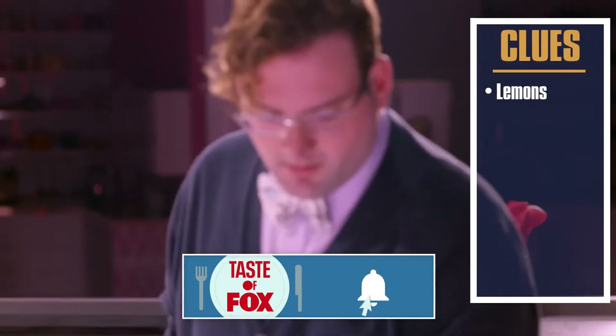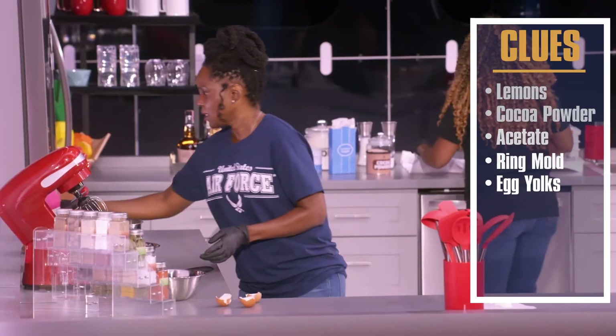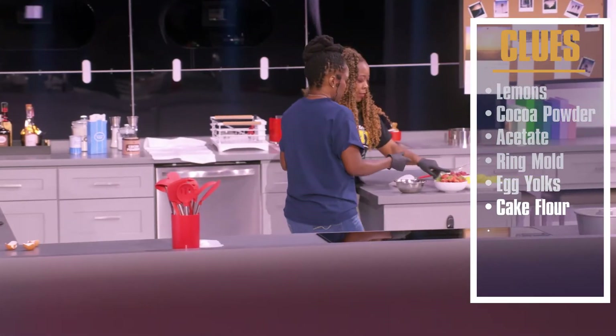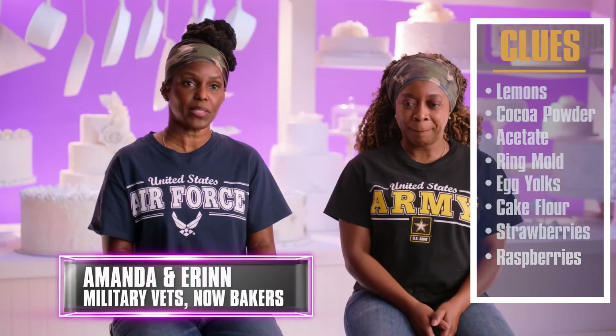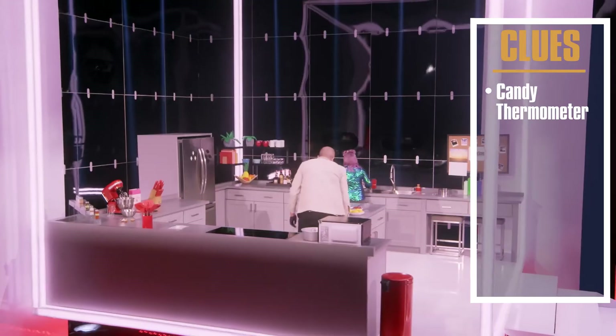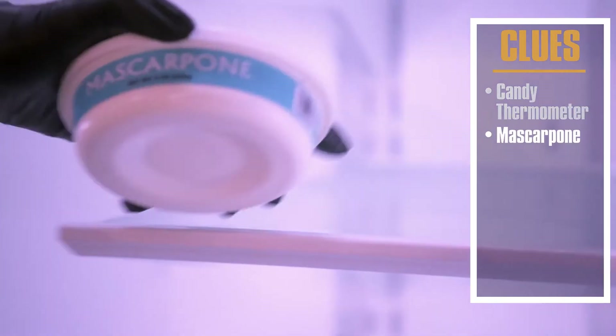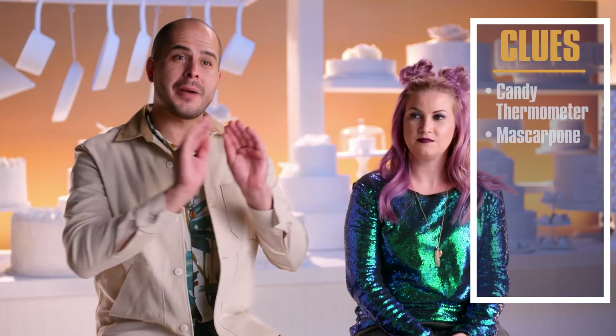Lemons. Cocoa powder — looks like a lot's been used. Acetate and a ring mold. Egg yolks. Cake flour. Strawberries. You can do strawberry or raspberry jam. You think it's a Victorian sponge? It's a possibility, only because you can use raspberry or strawberry jam. There's a candy thermometer, cake flour, mascarpone. It's got to be some kind of sponge cake. It looks like it's sprayed with something with little red dots — like a little strawberry. I'm thinking those little patterned strawberries around the edges.